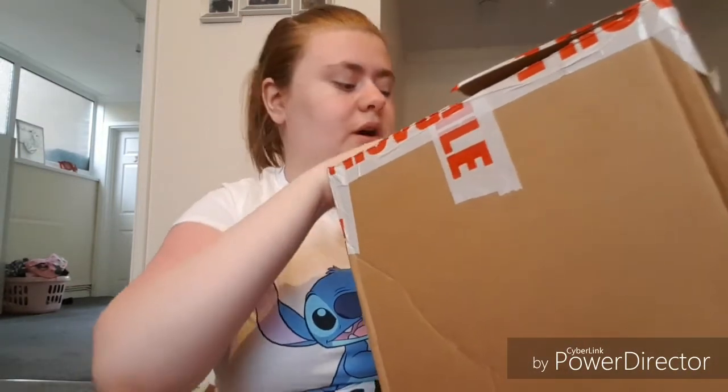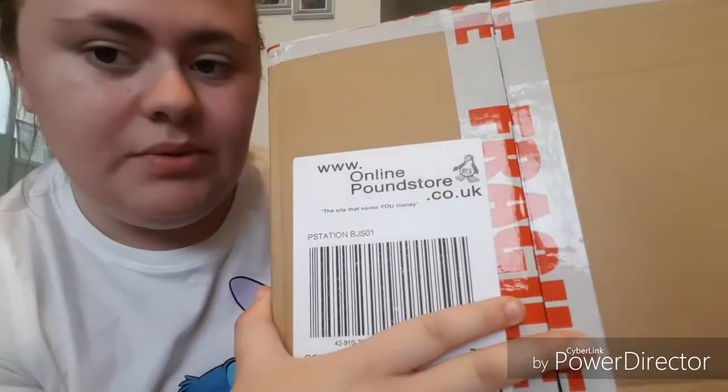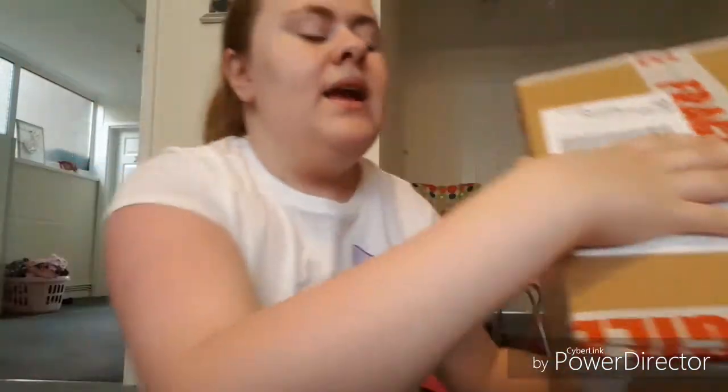As you can tell by the title of the video, today I'm doing an online pound shop haul. I've shopped with these before. If you've heard of the poundshop.com online, it's basically like that but it's called the Online Pound Store. The only thing with this pound store is it sells some things for more than a pound, but you really get a bargain. I've done a little haul on there and I thought I'd show you it - it's just been delivered so I've not unwrapped it or anything.